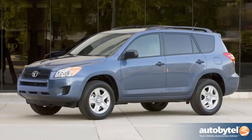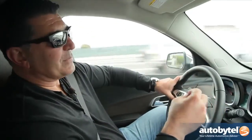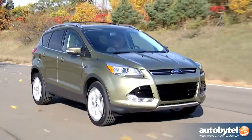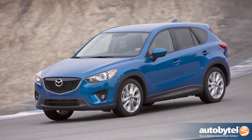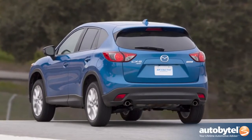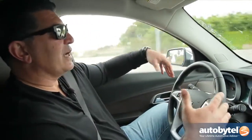Speaking of the segment, there are some real heavyweights — for example, the Toyota RAV4 and Honda CR-V, by far the clear leaders. But you also have the Ford Escape, which has just been redesigned and is a pretty impressive vehicle. And Mazda has just entered the segment with the CX-5, which gets the best fuel economy of not only any traditional crossover but any hybrid crossover in the segment — so that's a vehicle you should look at.